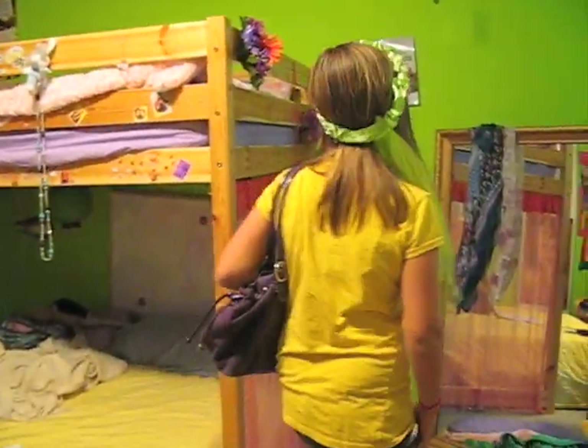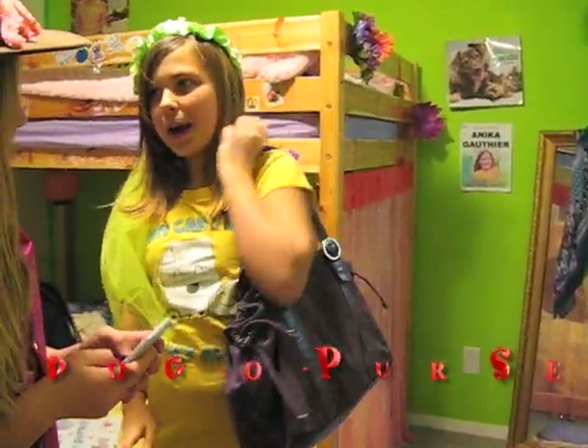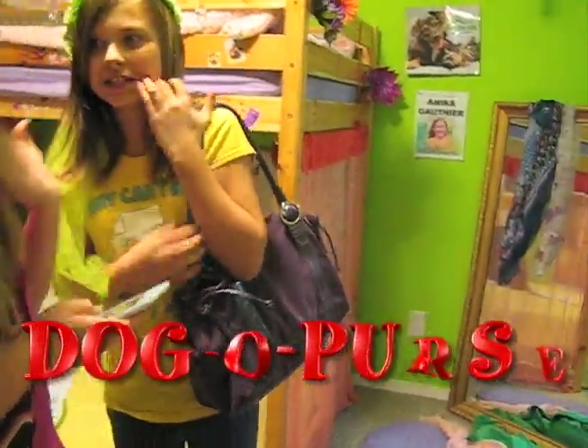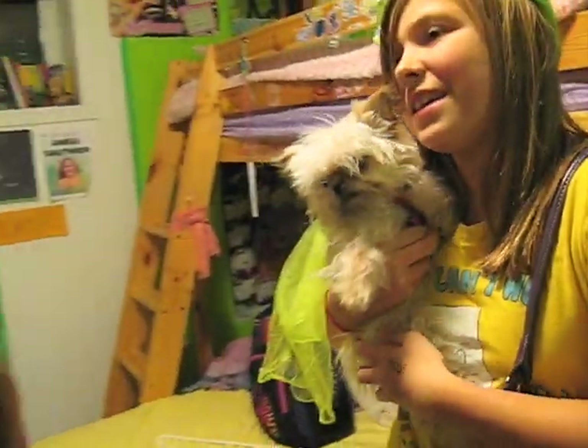So when your friends are walking down the street and they ask you, 'What's in your bag?' Well, I got this new Doggo Purse and I got it in large and purple, and it came with the cutest little Yorkie. Yeah!